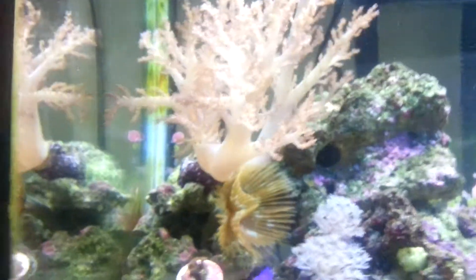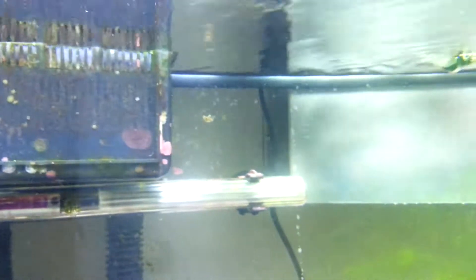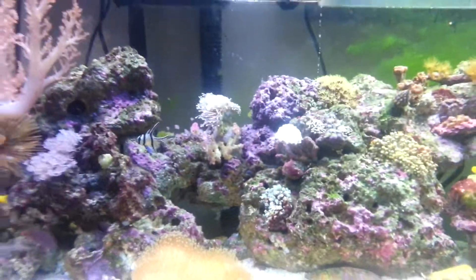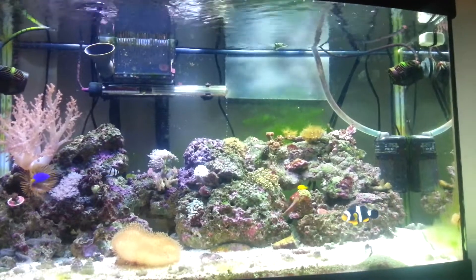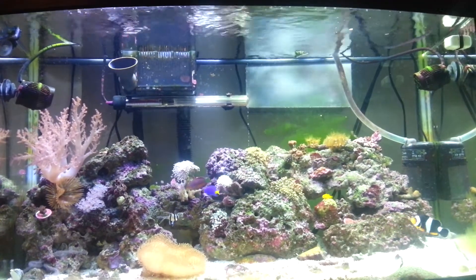As you can see, all over the tank I'm getting quite a lot of coralline algae growth, which is pretty cool. Since the last video, I've gone out and purchased a new set of lights. I will be doing an unboxing when it arrives in the next few days.